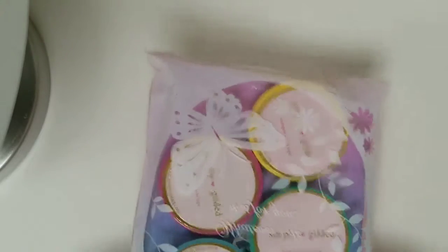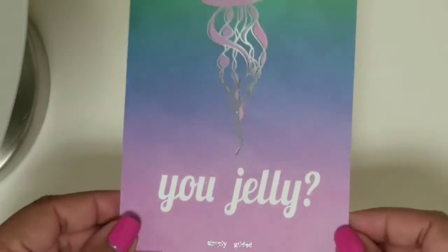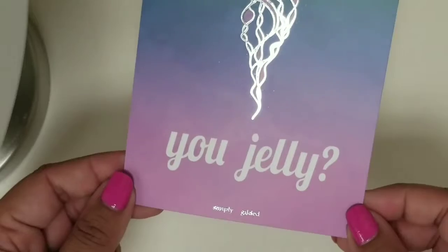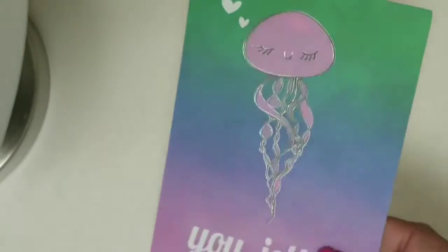The next thing I have is my order from Simply Gilted that I placed towards the beginning of June, about a week and a half ago. I ordered her new collection, which is the Tropical Bows collection. This is the foiled journaling card that came with it — it just has silver foil on the jellyfish, and it says 'You Jelly.' The back is blank. That is so cute — I love the foils on it.